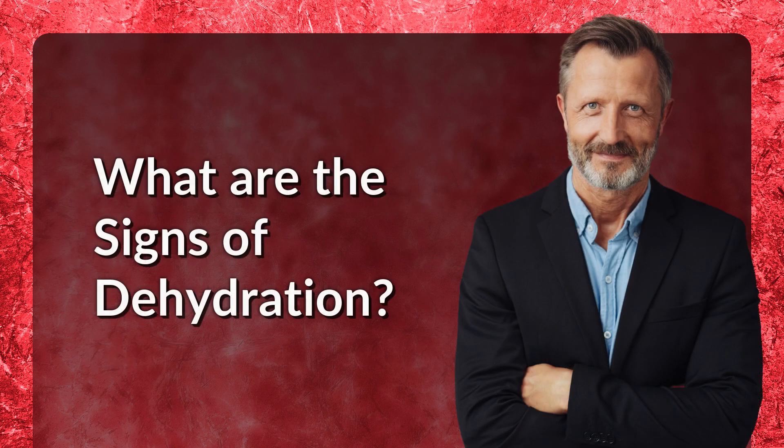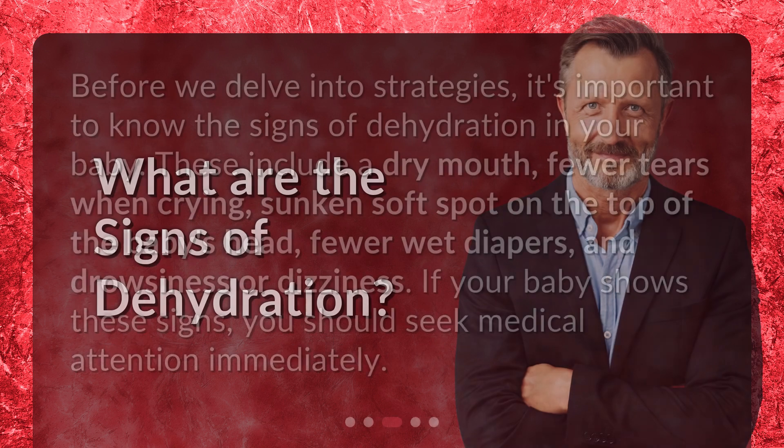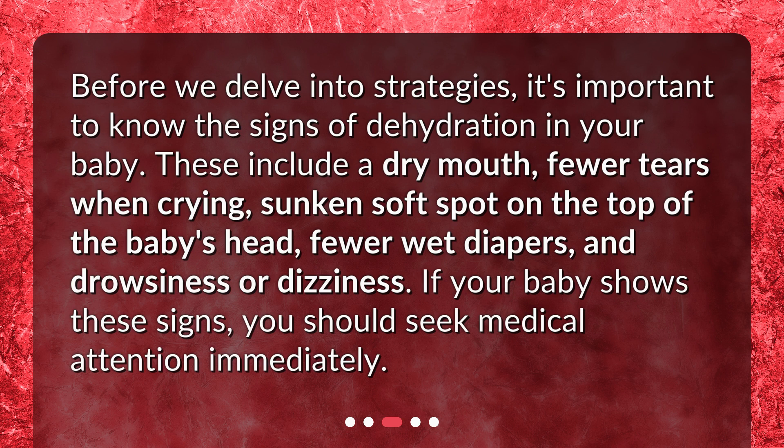What are the signs of dehydration? Before we delve into strategies, it's important to know the signs of dehydration in your baby. These include a dry mouth, fewer tears when crying, a sunken soft spot on the top of the baby's head, fewer wet diapers, and drowsiness or dizziness. If your baby shows these signs, you should seek medical attention immediately.